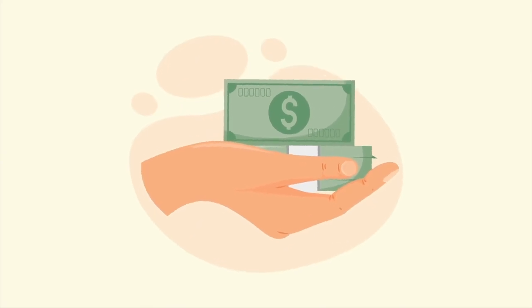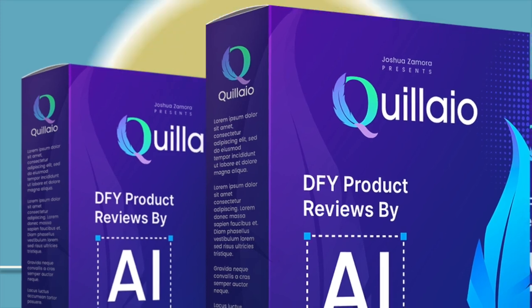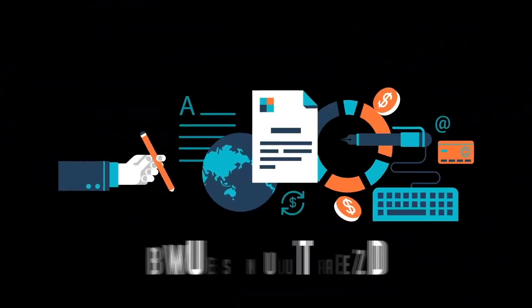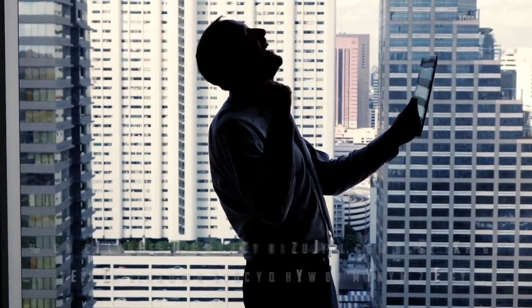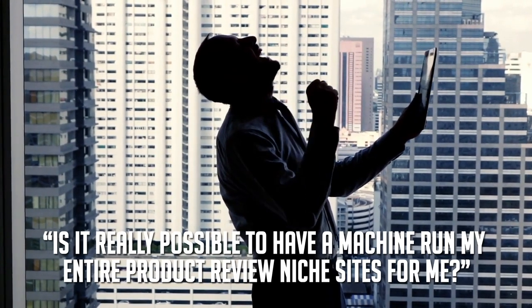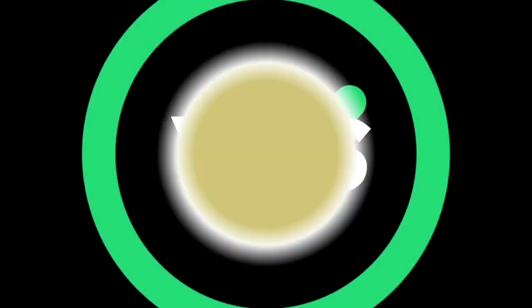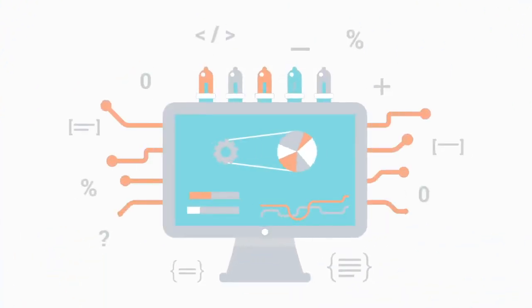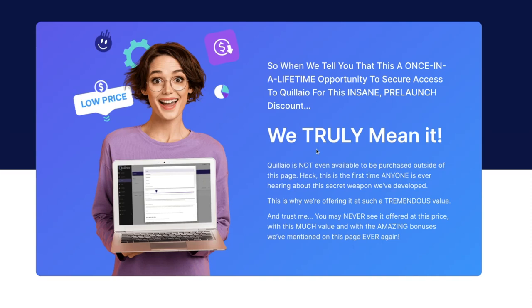Now it's time to talk about pricing. Trust us, we struggled with this — because every time our engine writes, optimizes, and posts another review for us, it continues to wow us. The quality of the review, the optimization, and the automatic posting are truly that good. We were seriously considering taking this to the mass public market and charging a hefty monthly recurring fee, knowing how big the product review niche is and how valuable a tool like this is to the marketplace.